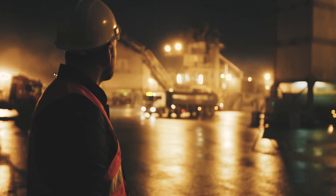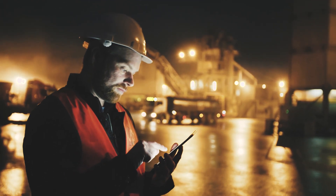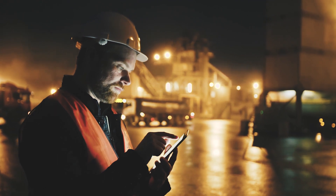Choosing the right connectivity technology is critical to the success of your IoT deployment. With an array of technologies available, it's important to consider the connectivity that's best suited to your application and business needs.